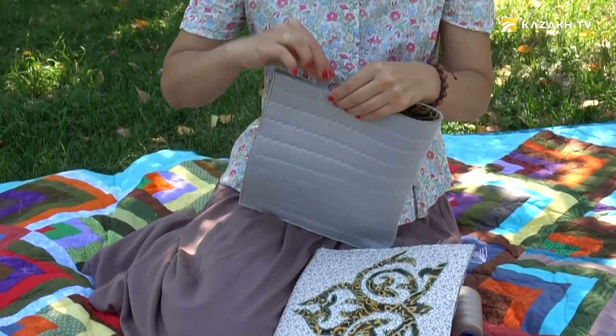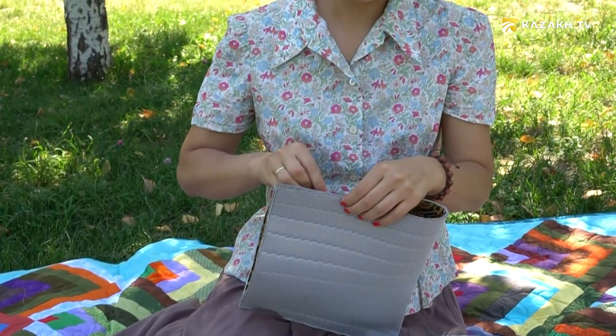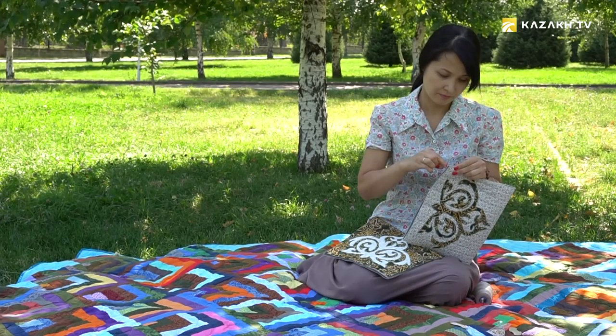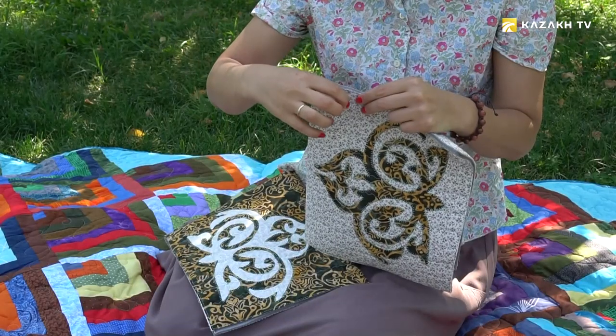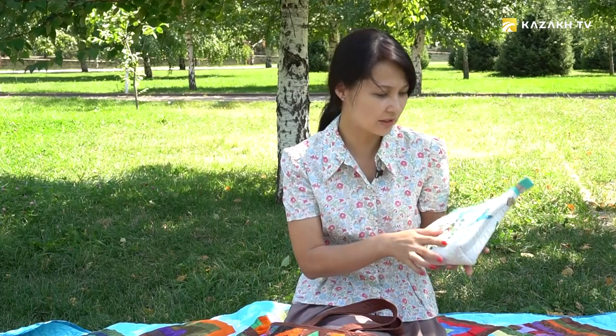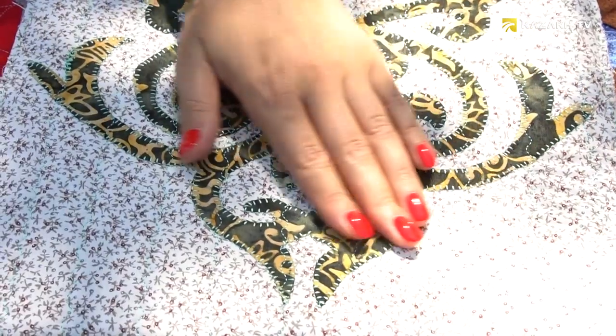The bags were used for different purposes. Clothes and linen used to be transported in durba bags. Purjun type of bag was used to transport food and other household items. Kise kap is a bag for dishes. Applique patterns and different ornaments used to be applied on the bags. Embroidery was also used. Craftswomen used to decorate bags with different items such as felt, fabric, and leather.